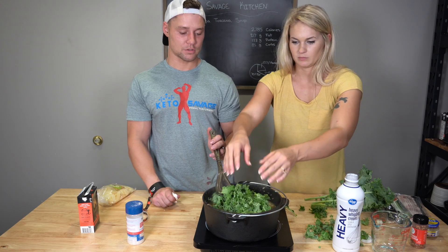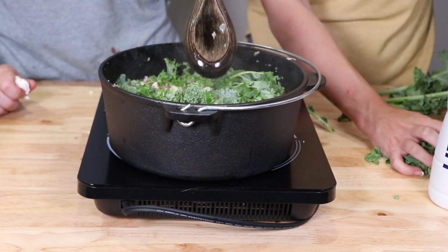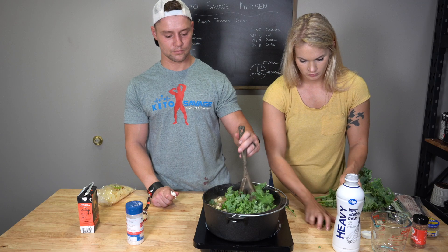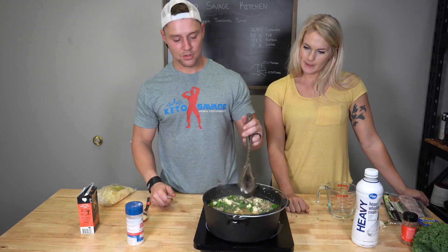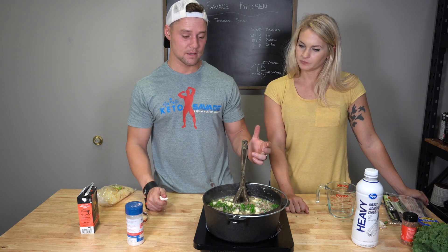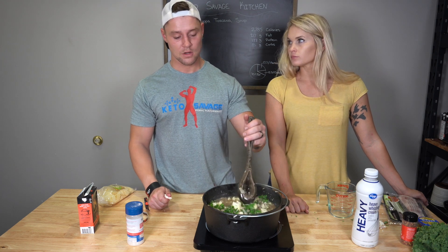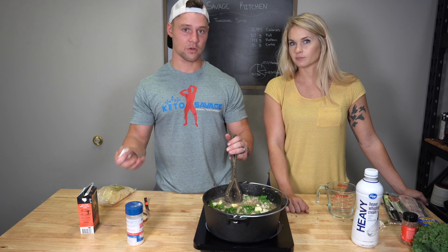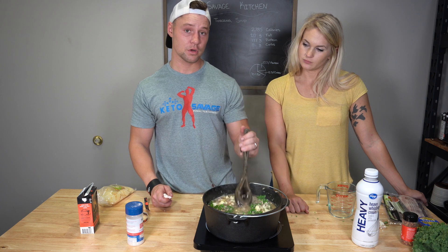Go ahead and add all of your chopped kale and stir that in really well. Now that everything is stirred in, you can either put the lid on and let it simmer for another 15 to 20 minutes, or if you're doing the smoked version like us, leave the top off and put it in the smoker so the smoke flavor gets in. I'm about to put this on the smoker right now.